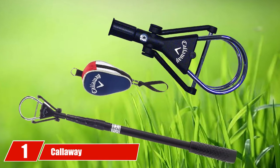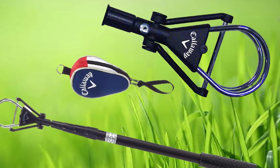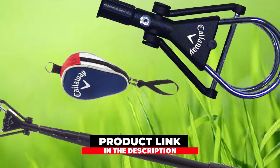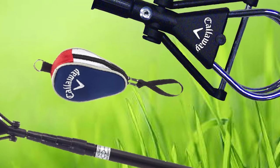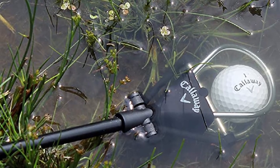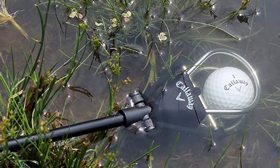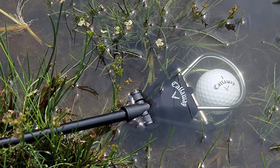At the first position of our list, we have Callaway. Have you ever swung a bit too hard and the golf ball ended up in the water or sand? Maybe you accidentally dropped the ball in an area you should not have. Well, this is why a person needs a ball retriever. We are eager to share the first ball retriever on this list — let's talk about the Callaway ball retriever and what makes it one of the best.